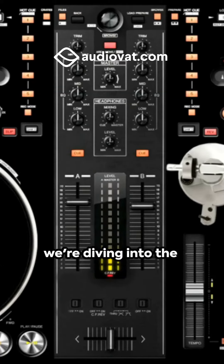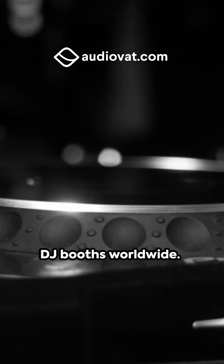Cue the beats! Today we're diving into the evolution of Pioneer's CDJ, an iconic tool that's been spinning in DJ booths worldwide.